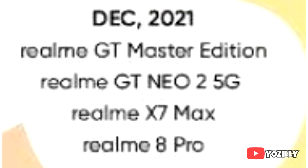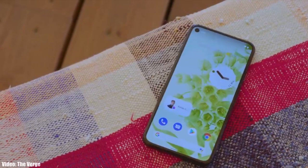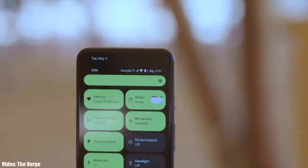If you have the Realme GT Master Edition, Realme GT Neo 2 5G, Realme X7 Max, or the Realme 8 Pro, then you will definitely get the Android 12 update in December 2021.